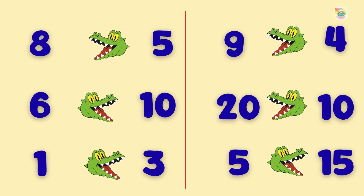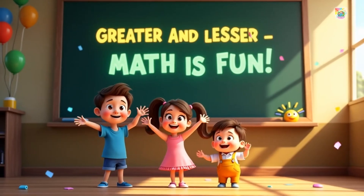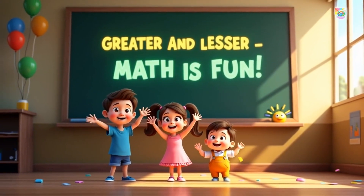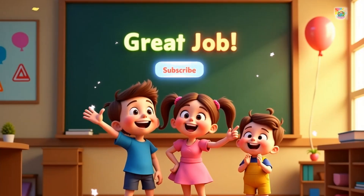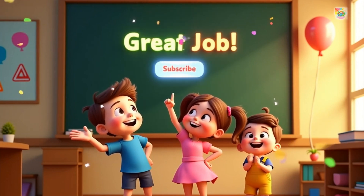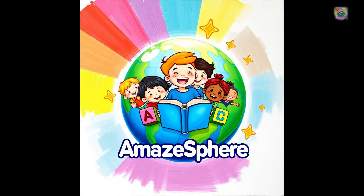Remember, the alligator always eats the bigger number. Great job, friends! Today you learned how to find which number is greater and which is lesser. See you next time! Don't forget to subscribe before you go!